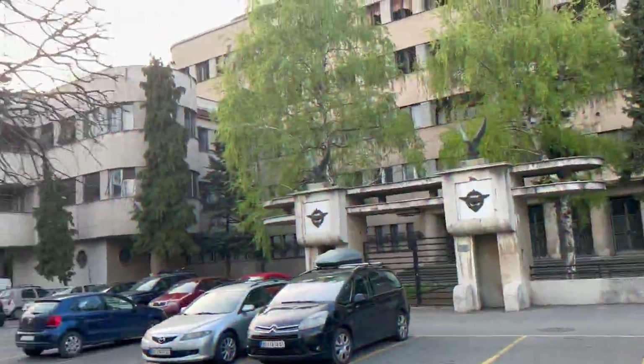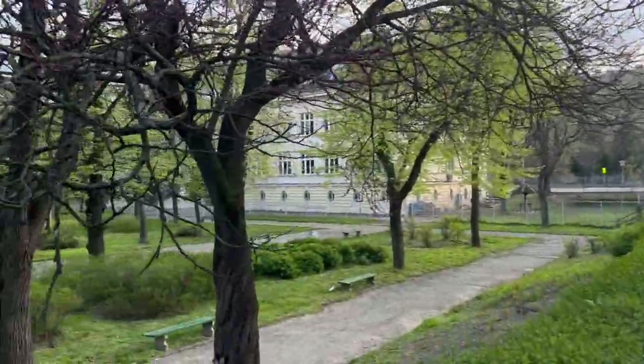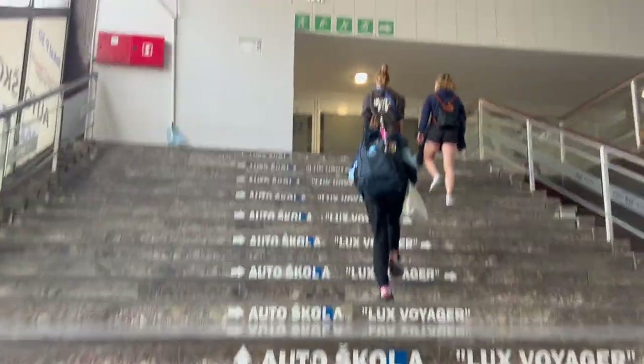We are now on our walk to the gym and we are going to start our second training.